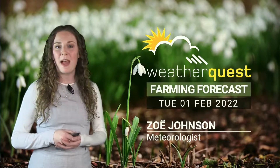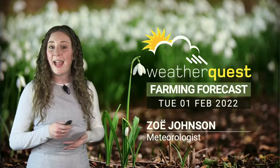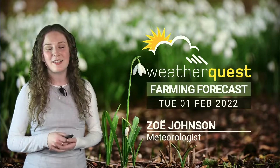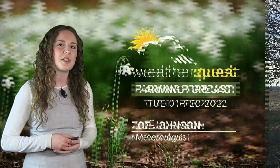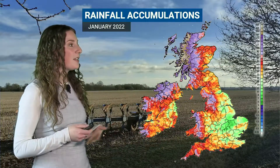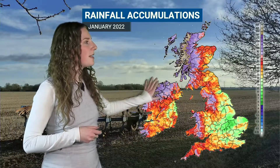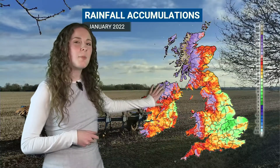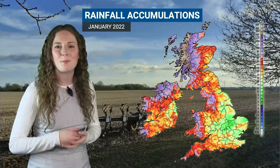Hi there. January went out with a bang. We had Storm Malik and Storm Corrie over the weekend bringing us gusts up to 85 and 92 miles an hour respectively, so quite a windy end to January. But for many places it was indeed a quite settled and dry month, so I thought we'd start this week's farming forecast by taking a look at the radar estimated rainfall accumulations. We can see from this map just how much rain fell and where, and we can see with the purple and grey colours the highest rainfall totals fell across northwestern areas — parts of Scotland, Northern Ireland, but indeed over the high ground of northwestern England and parts of Wales as well, where you can see those purple colours.